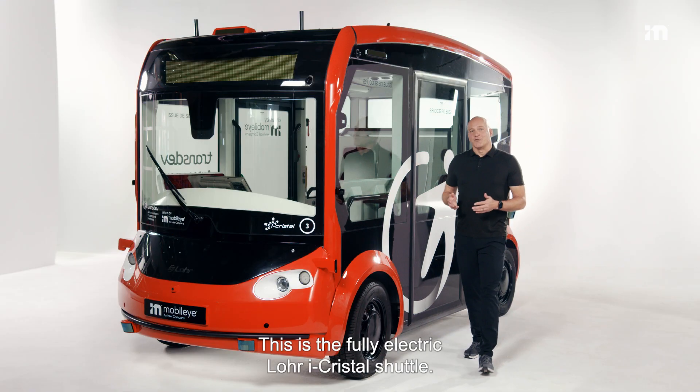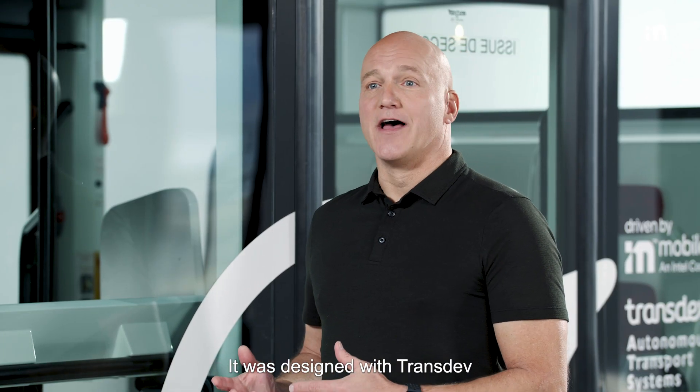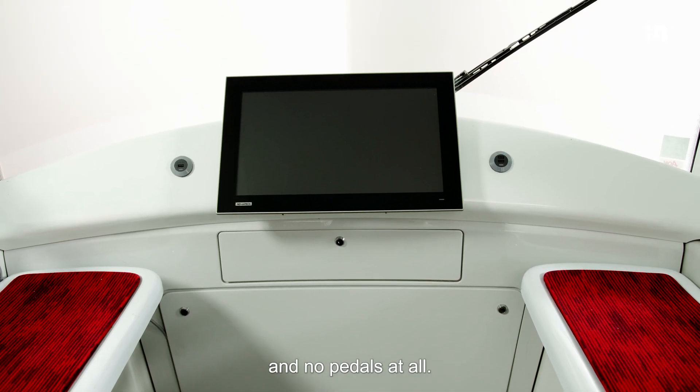This is the fully electric Lohr iCrystal Shuttle, and it's no ordinary shuttle. It was designed with Transdev as a self-driving shuttle for public transportation. As you can see, it has no steering wheel and no pedals at all.